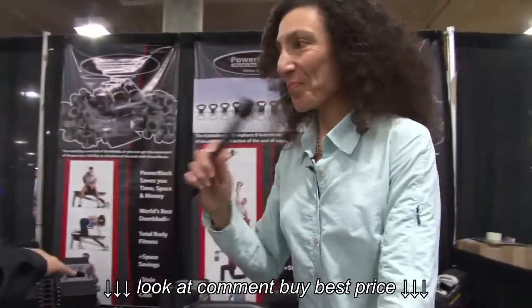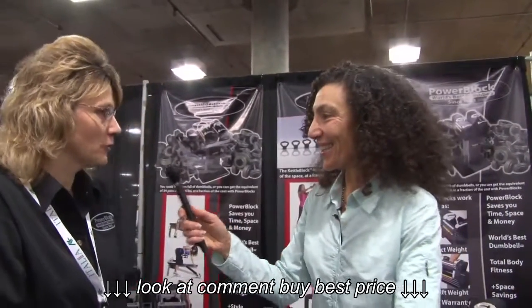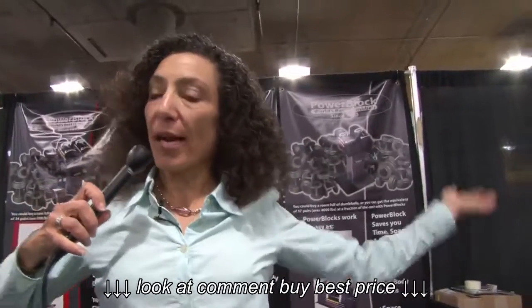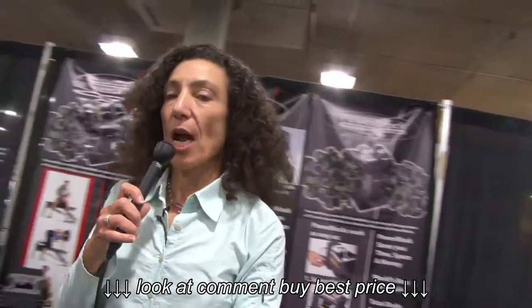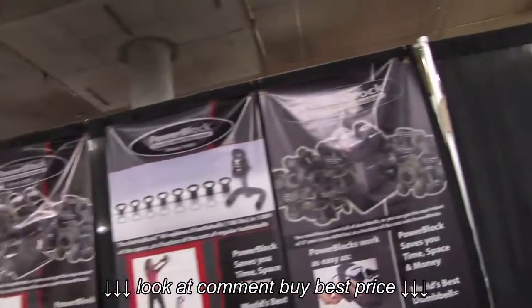Absolutely. We run the gamut on the amount of different sets that are available to consumers. And that's the beauty of adjustable weights — instead of a whole room full of weights, we've got one little set right here. We're going to take another look at some of the things that are out there in the market. But PowerBlock, they've been the standard. Thanks for joining us, Jan.